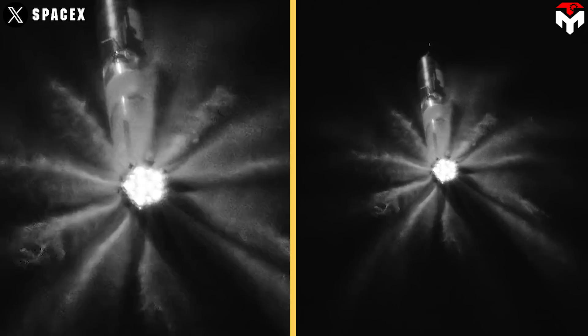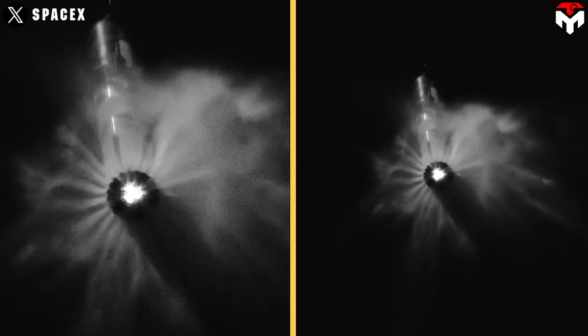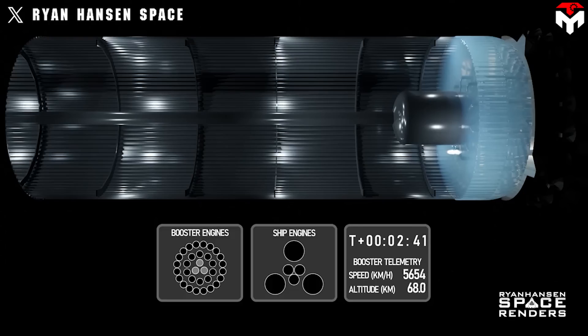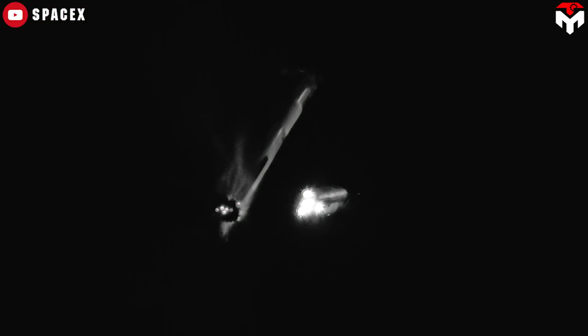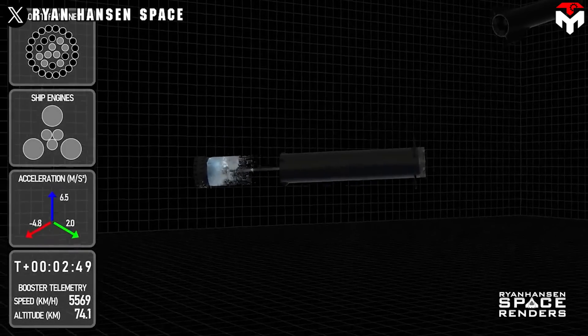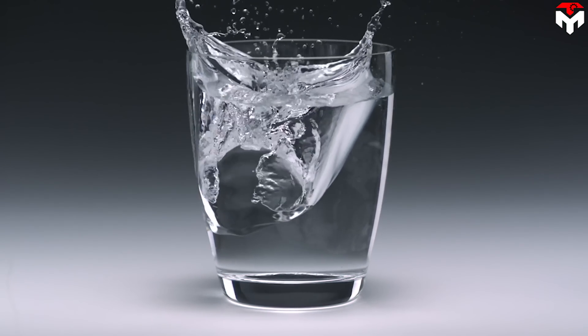In Flight 2, at the time of booster engine cutoff, the outer and middle engines ceased operation, leaving only the three inner gimbal engines active, slowing the booster's speed. The fuel was neatly pushed to the bottom of the tank. However, chaos began to appear at T-plus-2:50, with six engines on Ship 25 ignited, forcing the booster to stay far away. The violent force of the ship's engines acting on the front of the booster resulted in the sloshing of the liquid inside the tank.